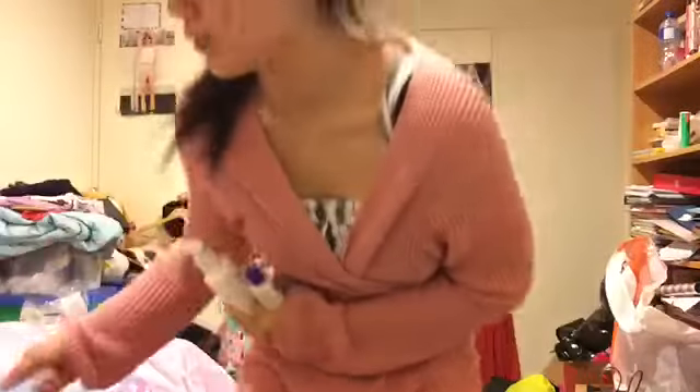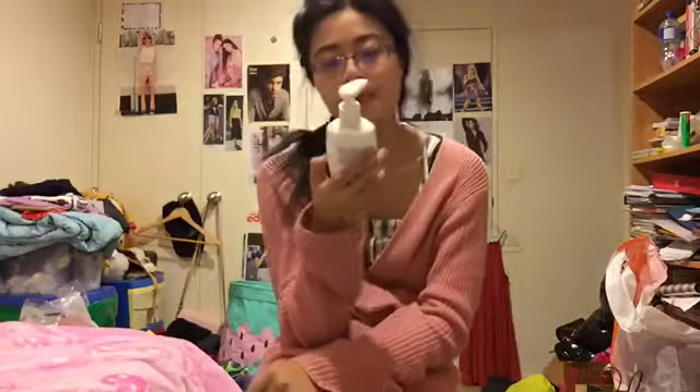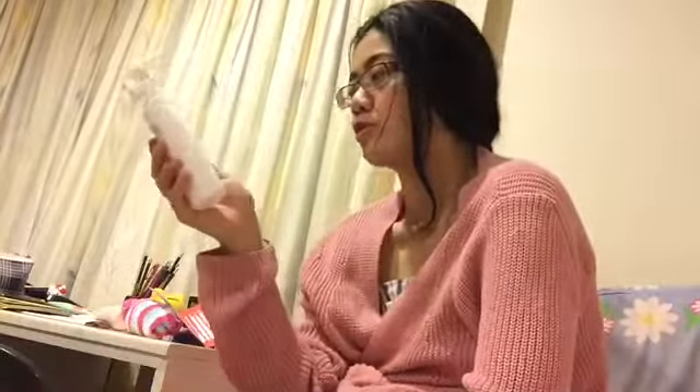The first thing that I use is this Neutrogena — the Neutrogena Extra Gentle Cleanser, fragrance free. It makes your skin feel moisturized as it cleanses, and it's dermatologist recommended. It's 200 millilitres.